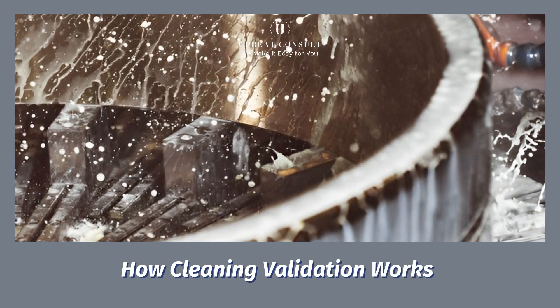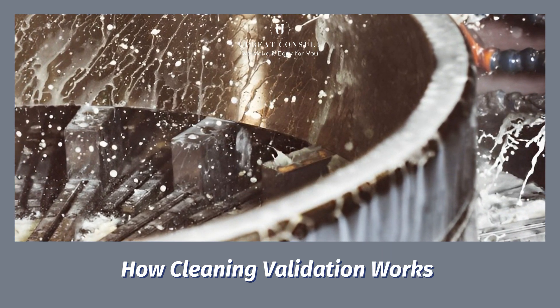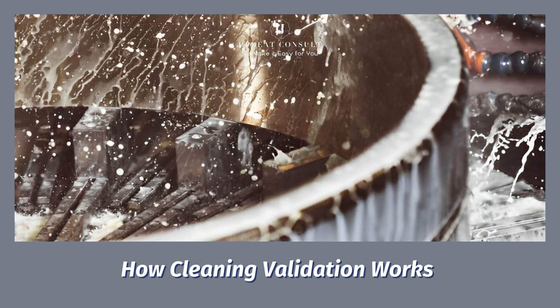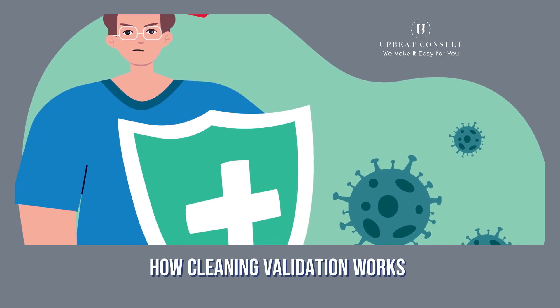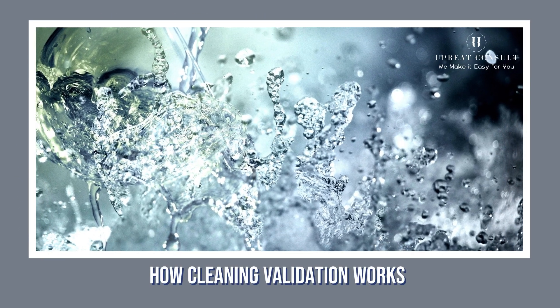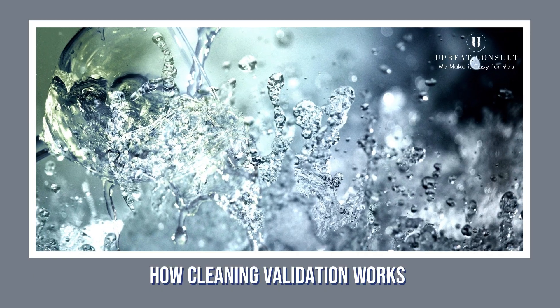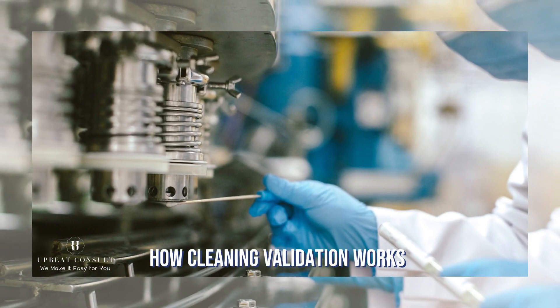Cleaning validation involves a step-by-step process. It starts with a pre-rinse to remove visible debris, followed by the main cleaning with specialized detergents. Then it's time for a rinse to ensure no detergent residue remains. Finally, the equipment is swab-tested and analyzed to make sure it's truly clean.